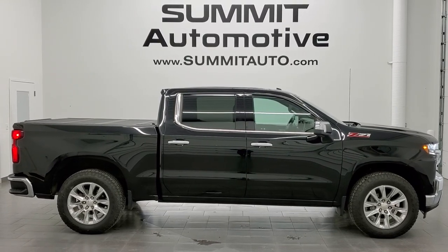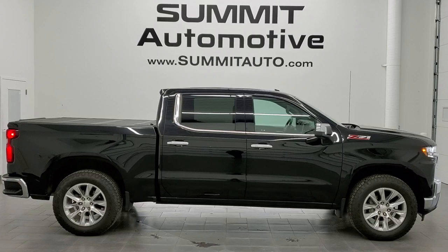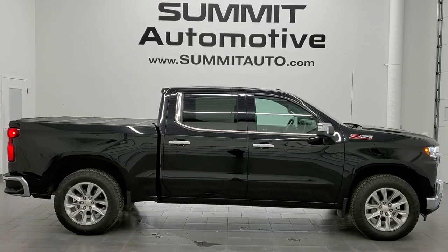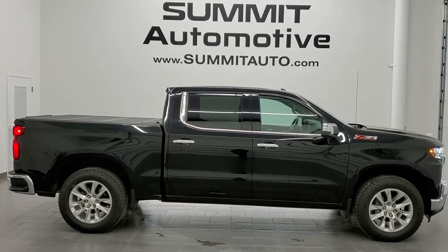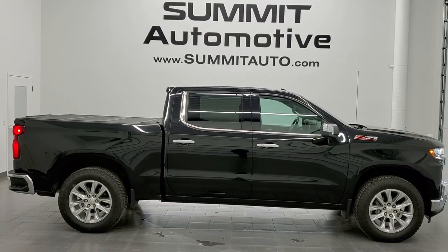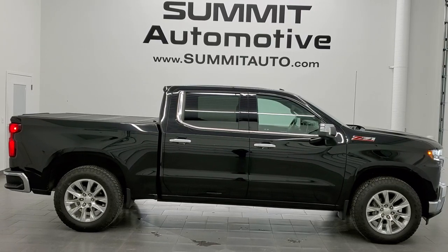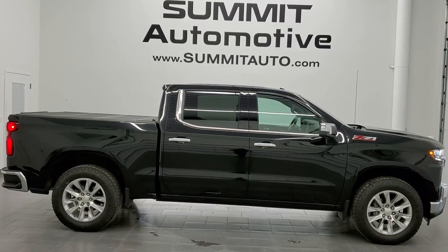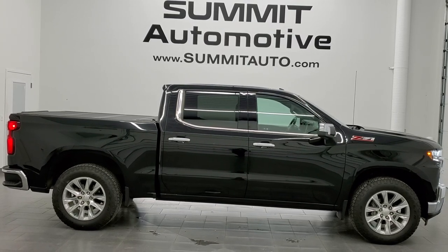In a second you will see a link to subscribe to our YouTube channel in the upper left, a link to more Chevy Silverado 1500 truck videos in the upper right, a link to this vehicle on our website in the lower left, and a link to one of our latest YouTube videos in the lower right. Click those and check us out. We're super excited to help you with this ultra clean 2019 Chevy Silverado 1500 crew cab short box LTZ in black clear coat. Thanks again for checking out the video — remember to like, subscribe and share.